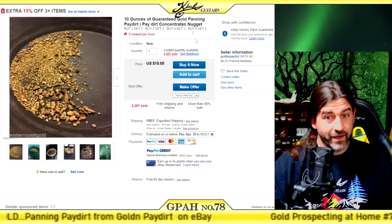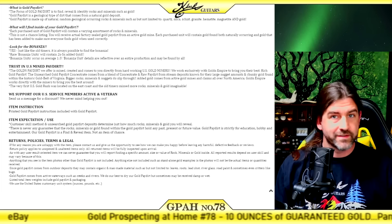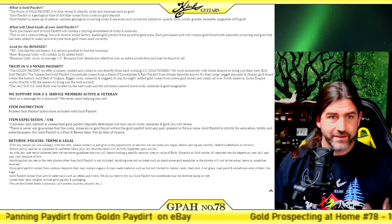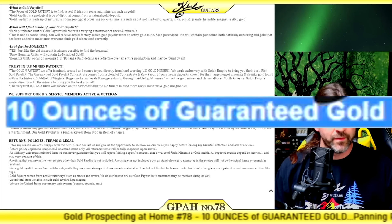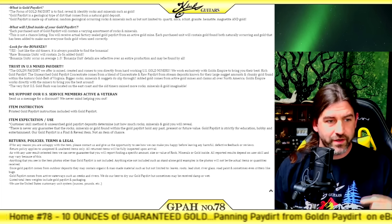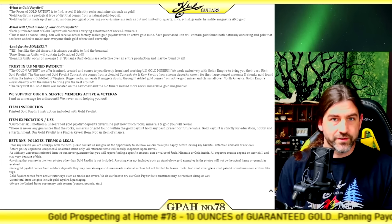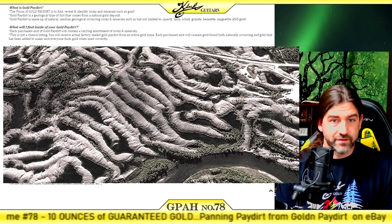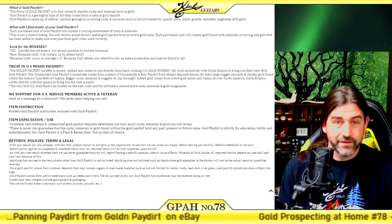So I went ahead and read the entire description, and nowhere does it say there's a minimum amount of guaranteed gold — that's the first red flag. Never buy pay dirt unless there's a guaranteed minimum amount; I've mentioned that in pretty much every one of my other videos. It says this is not a chance listing, you will receive actual factory-sealed gold pay dirt from an active gold mine. That could just mean tailings piles, which there are tons of all over states where there was active gold mining — doesn't mean there's any gold in it.